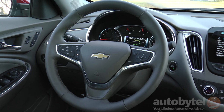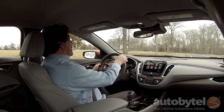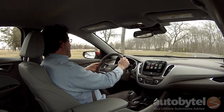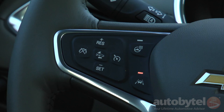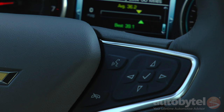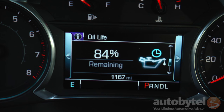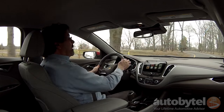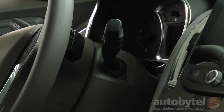This steering wheel is marvelous. The leather is soft and supple with a nice amount of padding underneath and complementary stitching. The controls are well laid out — on the left you have adaptive cruise, the heated steering wheel switch, and lane keep control. On the right, you have Bluetooth control and control over the center information display. On the back of the wheel, you have volume and infotainment controls.